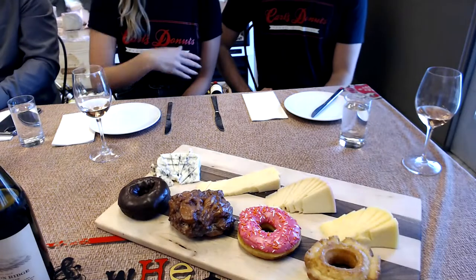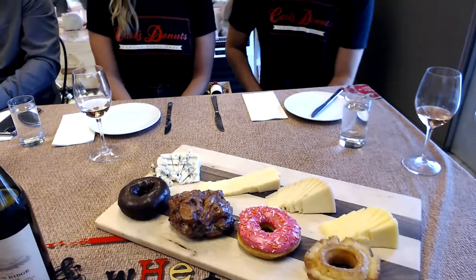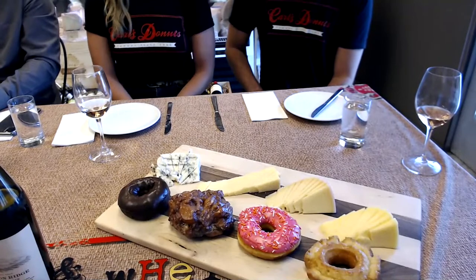And then we have a classic devil's food cake donut — chocolate cake donut, chocolate icing, really rich, super chocolatey, one of my favorites. That covers the donuts. Thank you for coming and joining us tonight.